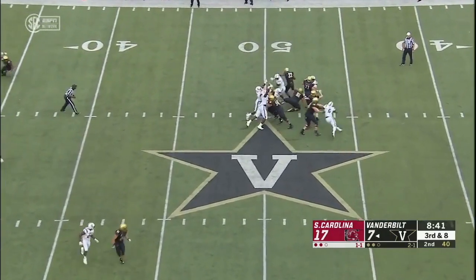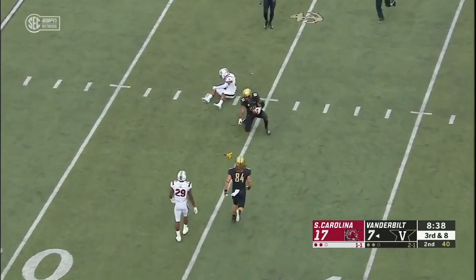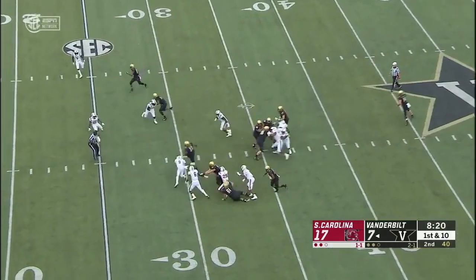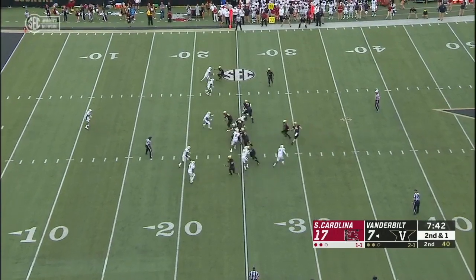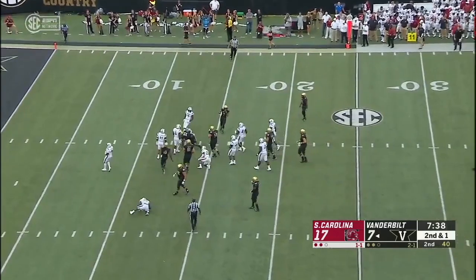This is a third and eight. Shurmur, all kinds of time, and it is caught! And a flag will come in too. Pro-set power-eye with George the lead-back, the fullback, opening a big hole. It's a first down run, and more inside the 15-yard line.